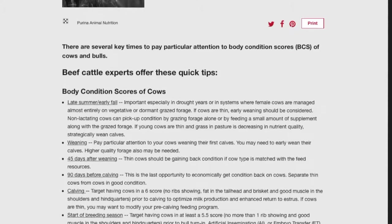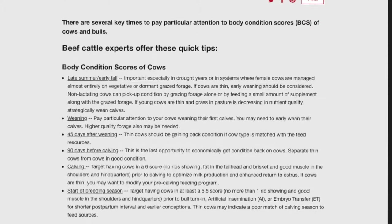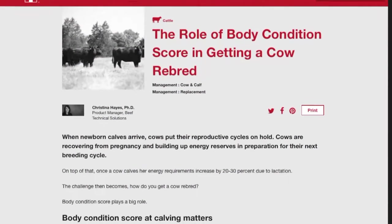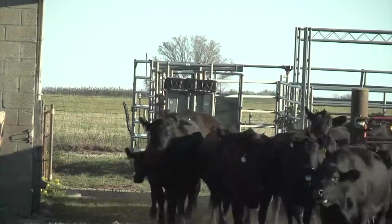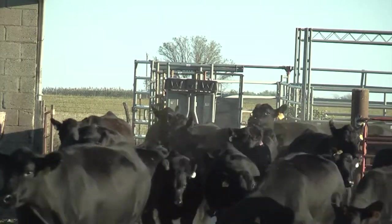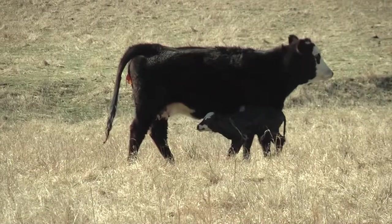Research indicates that by having these cows in proper body condition, that is optimum in terms of reducing postpartum interval and improving the percentage of cows that get bred in a 21, 45, 60 day breeding season. In addition to that, we've also seen benefits in terms of calf weaning weight and other production parameters that are associated with having cows in the proper condition at calving.